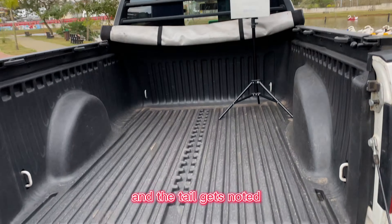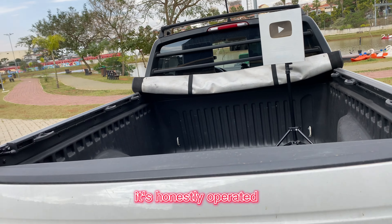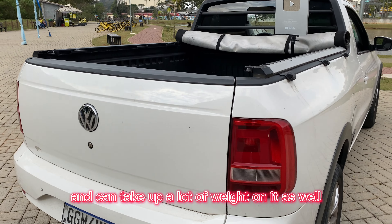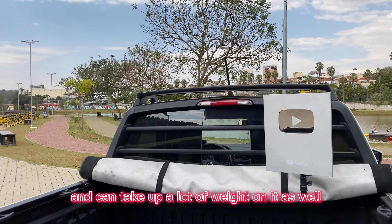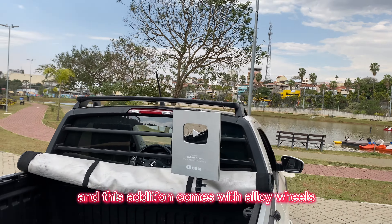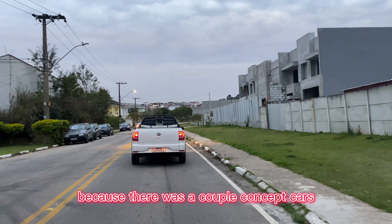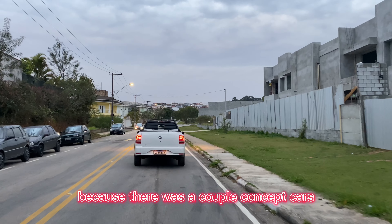There's not much to the bed besides hooks that you can hook anything to. The tailgate does work — it's manually operated but very robust and can take a lot of weight on it as well. You've got lights for the bed, and this edition comes with alloy wheels, which are not standard — you have to pay extra for them. There are also side scoops for better handling.